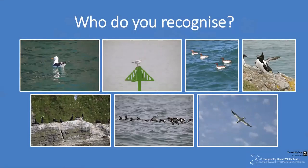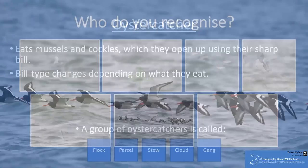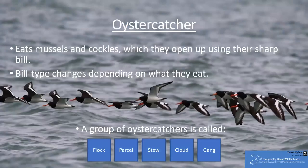Far cuter than the cormorants are oystercatchers. These birds are noisy and produce a loud characteristic peeping call. They feed on mussels and cockles using their long bills. Interestingly, oystercatchers can actually have one of three different bill types, which determines the way they feed — pointed, chisel-shaped and blunt bills have all been seen. A fun fact is that a group of oystercatchers is actually called a parcel or a stew.